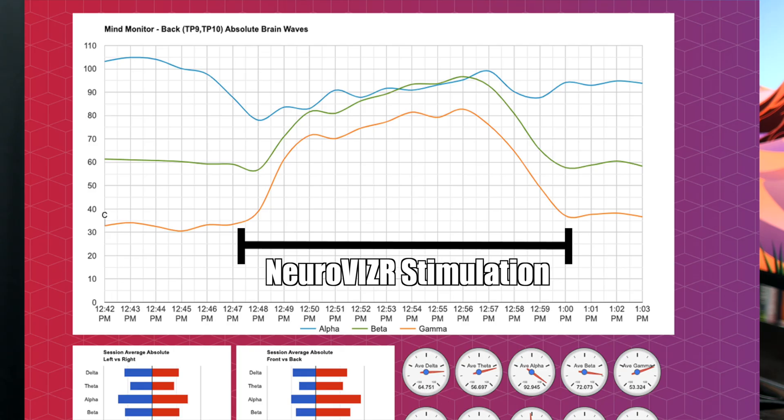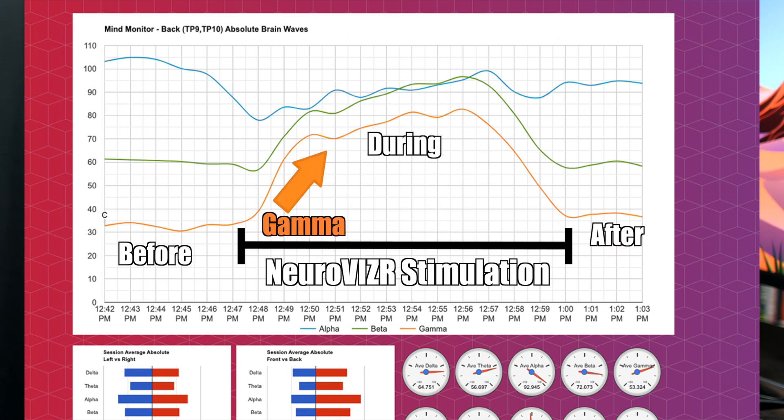Now these are pretty complex calculations, so I was curious if ChatGPT would even be able to perform these on the data I collected from the Muse headband while doing the NeuroVisor sessions. I recorded my brainwave activity for 11 minutes before, during, and after the NeuroVisor stimulation. You can see quite clearly here that there is an increase in beta and gamma activity during and slightly after the stimulation from NeuroVisor. So that confirms my suspicions — NeuroVisor actually does increase beta and gamma waves in my brain.